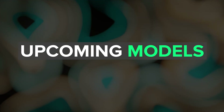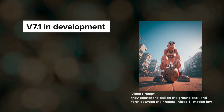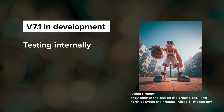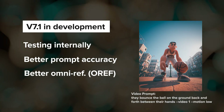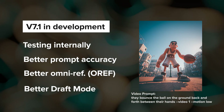Next, let's talk about upcoming models. V7.1 is still in development. They do have a version that they think is different and slightly better than V7.0, with better prompt accuracy and better omni reference, but it still needs more testing. They are also planning to try out an enhanced draft mode in 7.1.